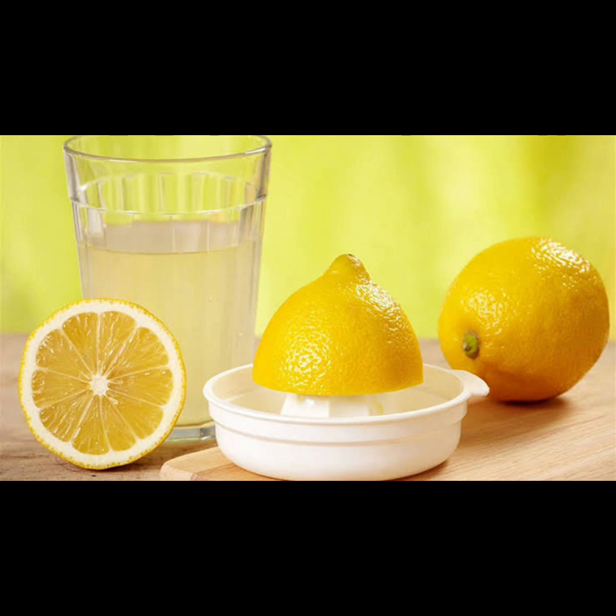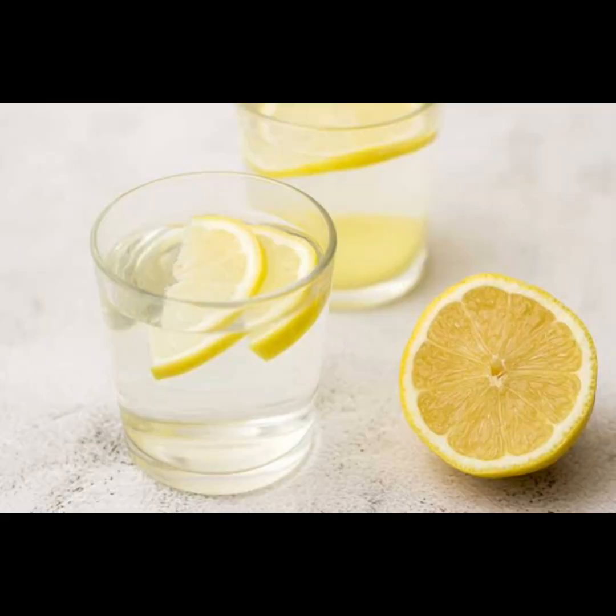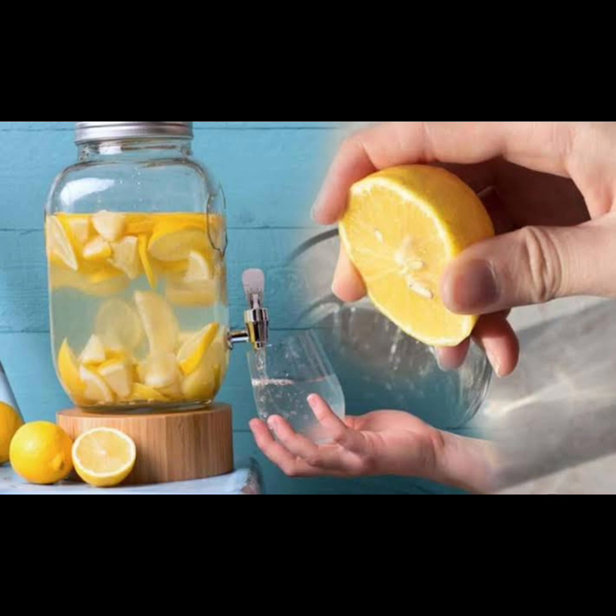One: lemon water. Start your day off right by squeezing fresh lemon juice into warm water. The citric acid in lemons stimulates the liver's natural enzymes, aiding in detoxification and promoting hydration throughout the body. Incorporating this ritual into your morning routine not only helps flush out toxins, but also jumpstarts your metabolism for the day ahead.